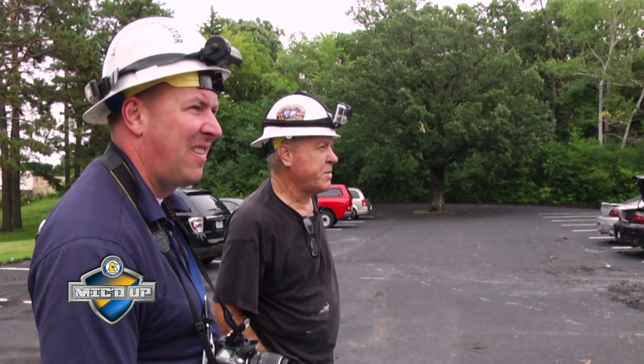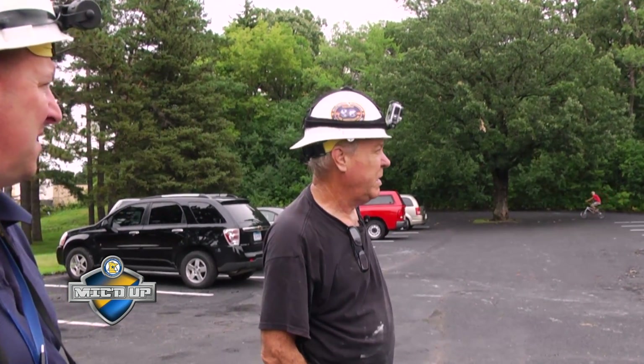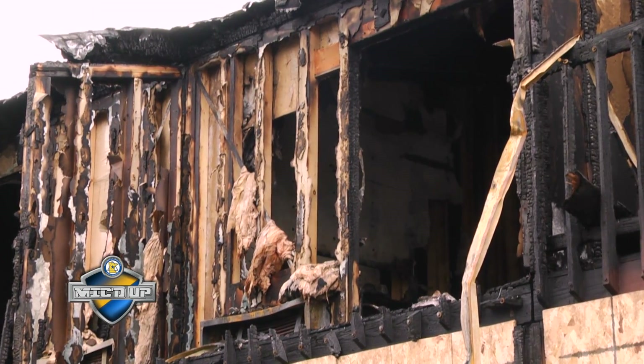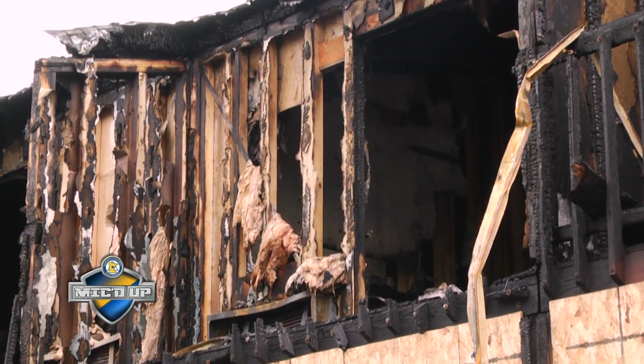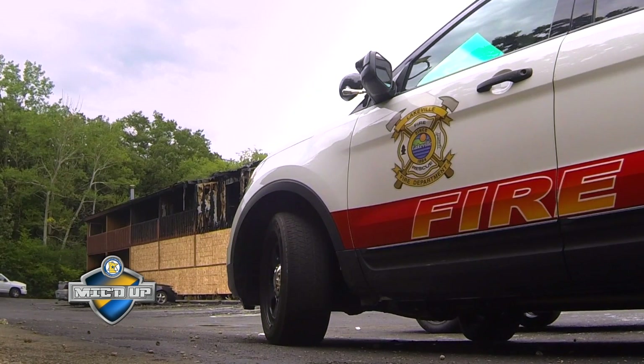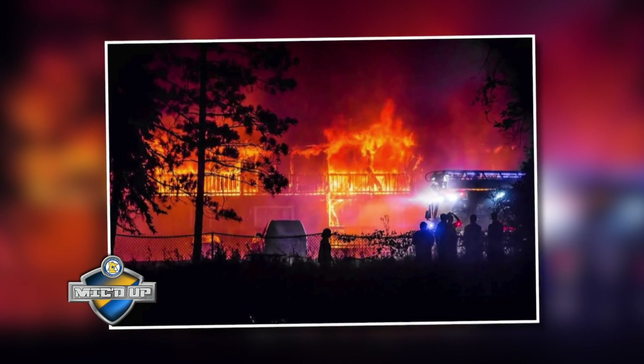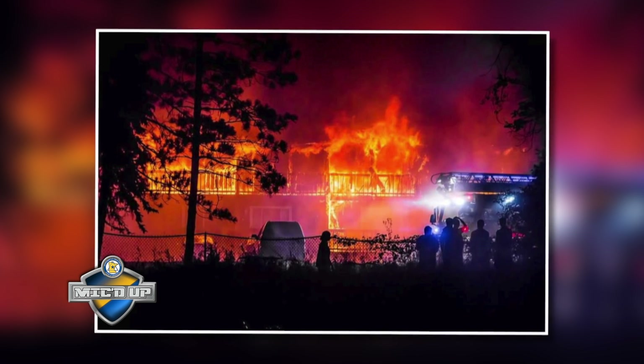This building was constructed sometime in the 1960s as far as we know. The second unit from the right end is our apartment or room of origin. Dave, why don't you fill me in on how the fire spread here.